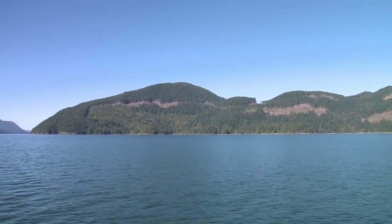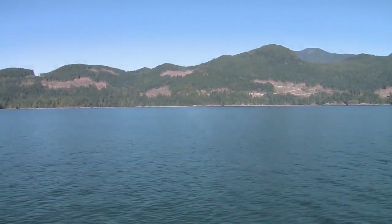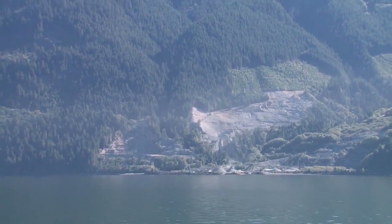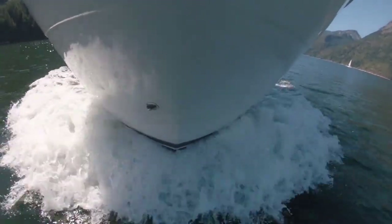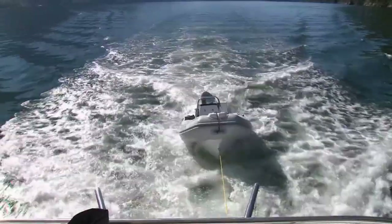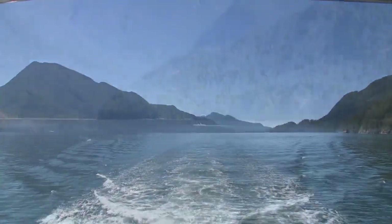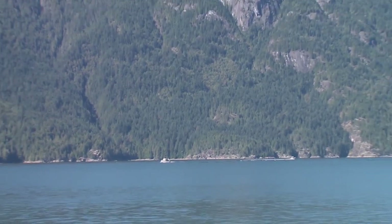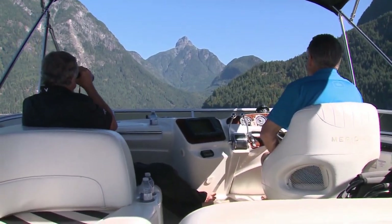As we progressed up the inlet towards Prince of Wales Reach, the foothills on either side showed signs of selective logging over the years and a still-active quarry — some of the only signs of man's impact in the area. On occasion other boats would overtake us at our slow pace of eight knots, but with the balance of the afternoon to reach our destination, we were in no hurry. All we had to do was sit back, relax, and take in our surroundings.